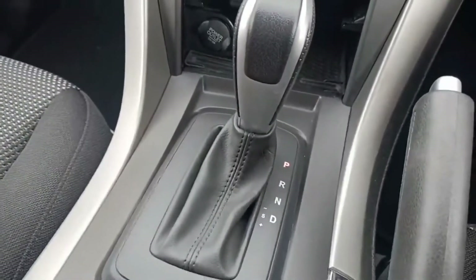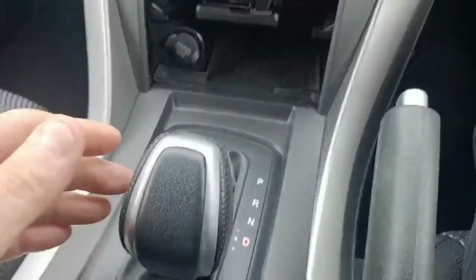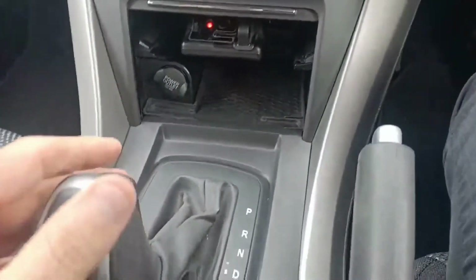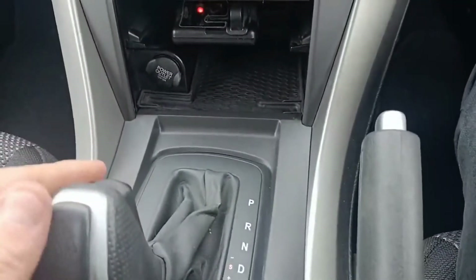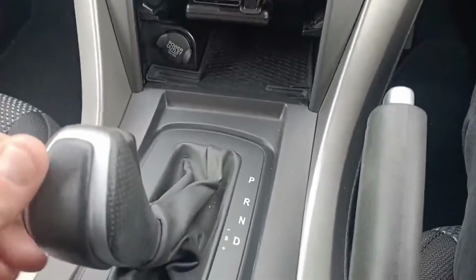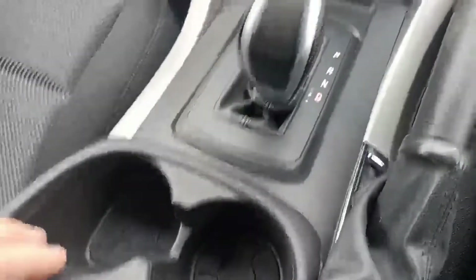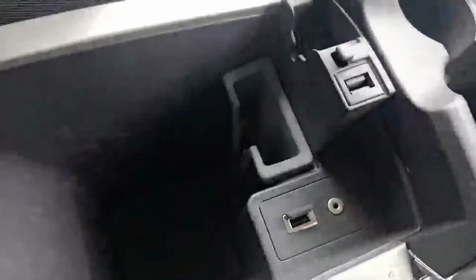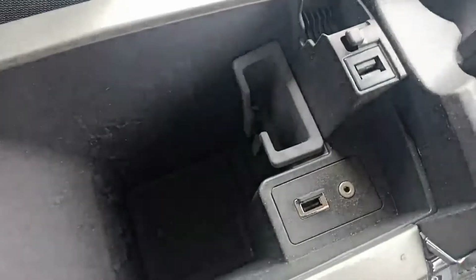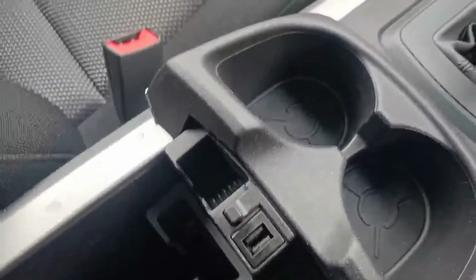This is an automatic six-speed, but you do have the option to drive in manual — it's tiptronic. Simply pull straight down for drive, to the left to go manual, and you've got plus and minus to change gears, or keep it to the right for automatic mode. You also have handy cup holders, and in the center console there's plenty of storage space, an auxiliary port, and USB ports.